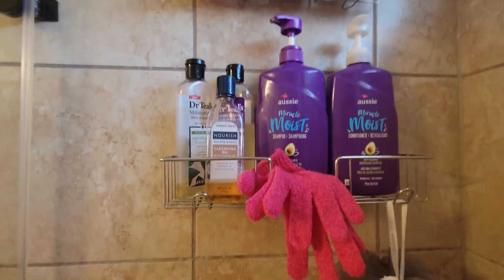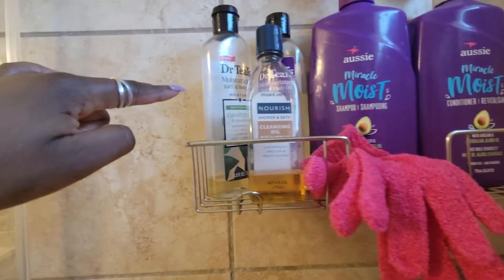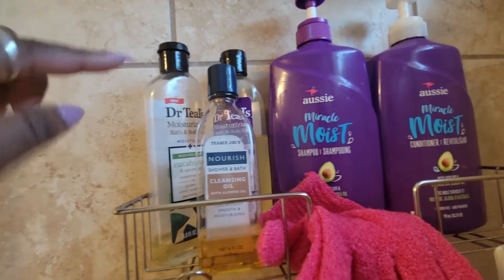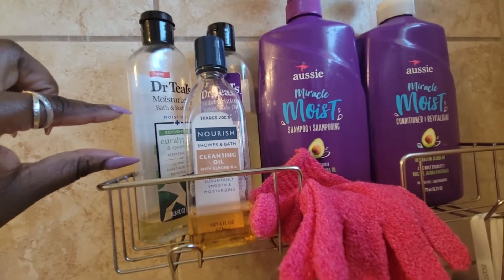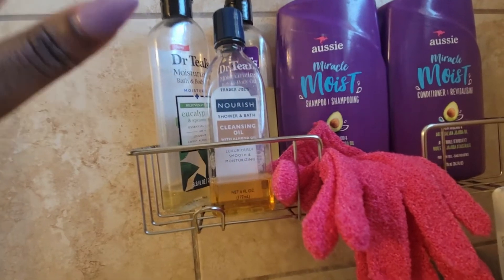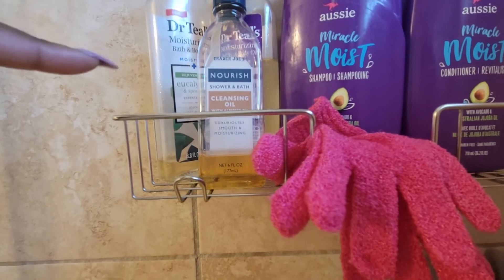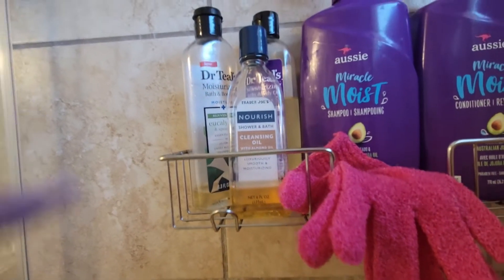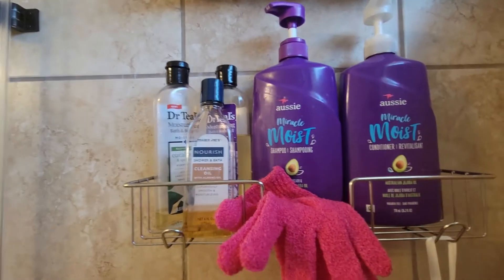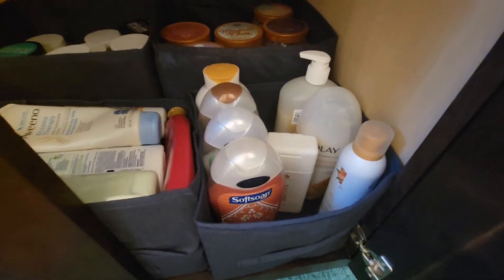The only thing staying in the shower so far is this eczema prone skin one from Olay. This winter care is coming out of the shower and this snow blossom from Dove is coming out as well. I have these Dr. Teal's oils — I'm still trying to get through this one. I dropped it in the shower and the top broke, and a lot of the oil came out, which I really felt some type of way about, but we're almost done with it. I also have this almond oil cleansing oil from Trader Joe's — I'm going to keep that and everything on this shelf in the shower until I'm done with it.